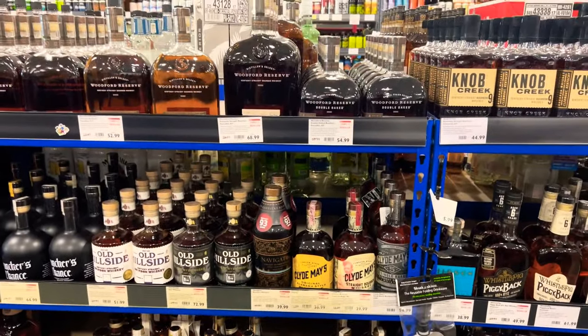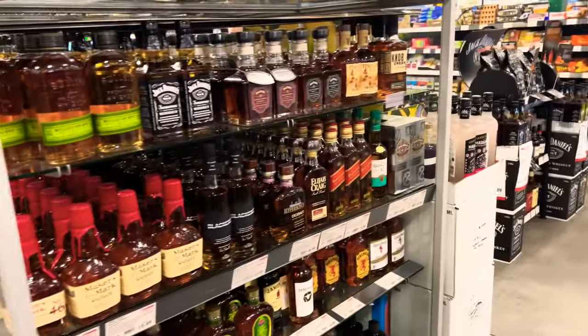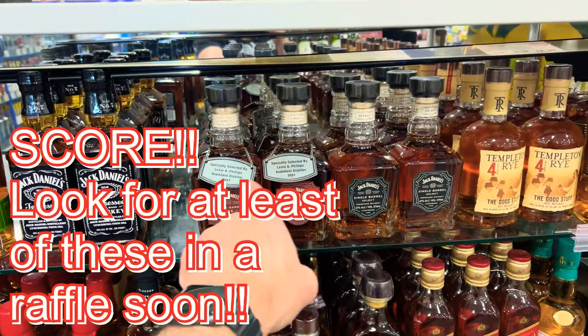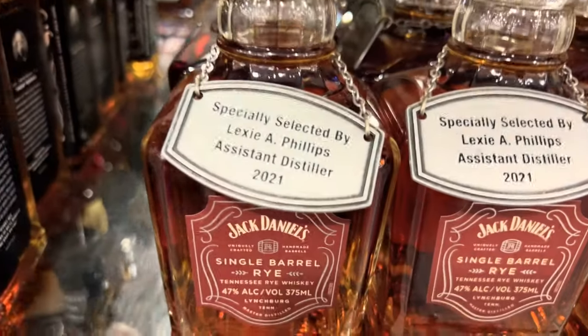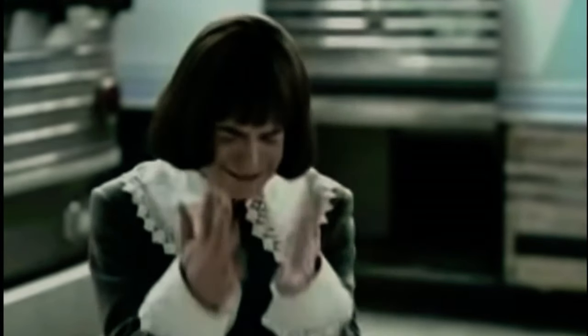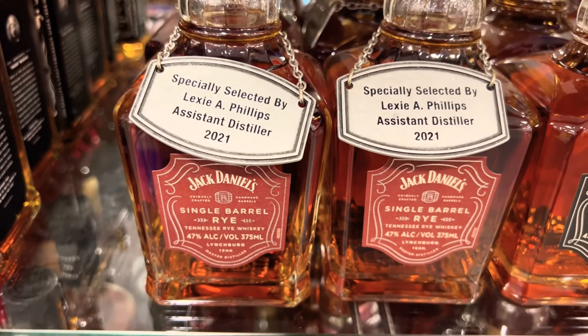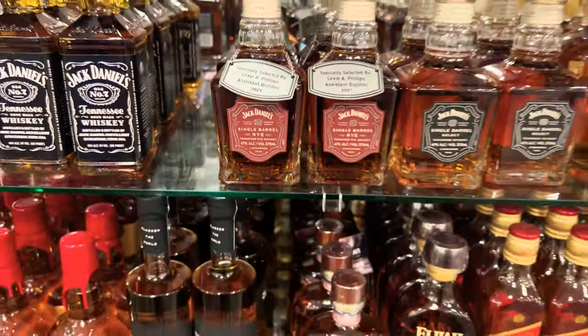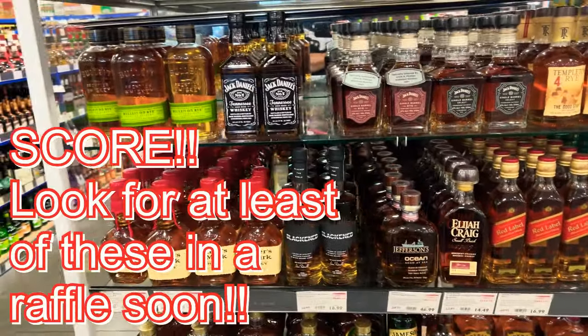Good stuff here — that's what we're talking about right there. Especially selected by Alexi Phillips, assistant distiller, 2021. They don't have these at very many places apparently.